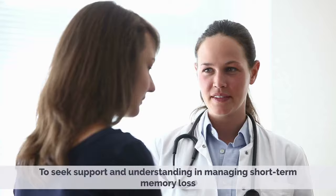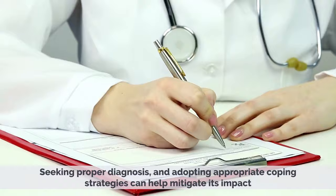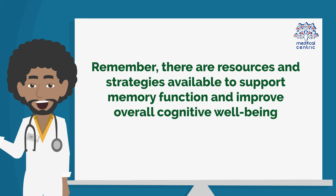Short-term memory loss can be disruptive, but understanding its symptoms, seeking proper diagnosis, and adopting appropriate coping strategies can help mitigate its impact. If you or a loved one experience persistent or worsening short-term memory loss, it is essential to consult a healthcare professional for a comprehensive evaluation and personalized management plan. Remember, there are resources and strategies available to support memory function and improve overall cognitive well-being.